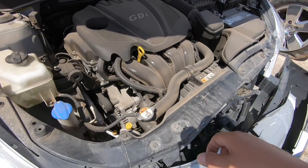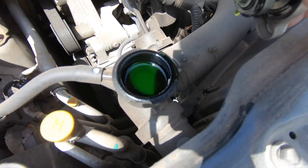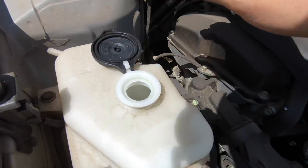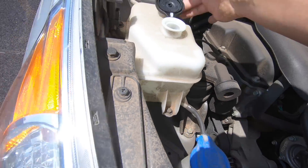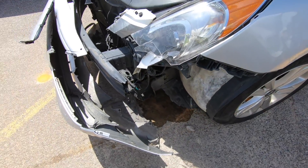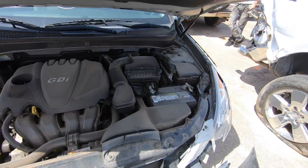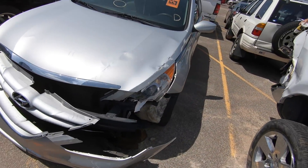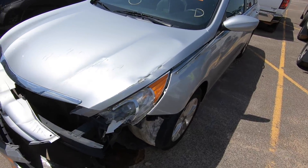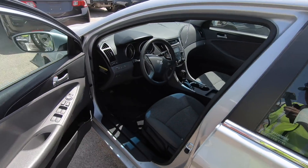First thing I do when I see front-end damage like this is check the coolant — and this one is full, which is good, meaning the radiator is at least holding its fluid. But the overflow is empty, so I'm certain there's a cracked radiator. It's probably going to need a radiator and a condenser core. You start adding it up and it starts cutting into a lot of money — you'll also need a hood. When you add body parts, paint, and everything, the car just isn't worth it.